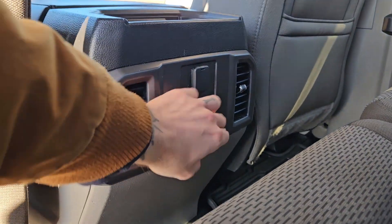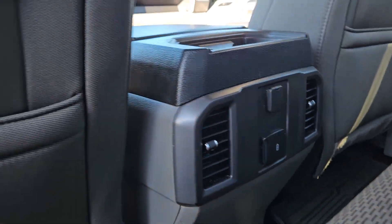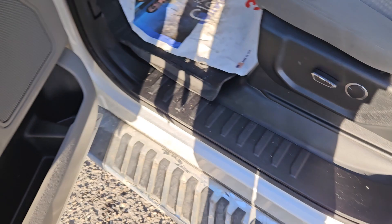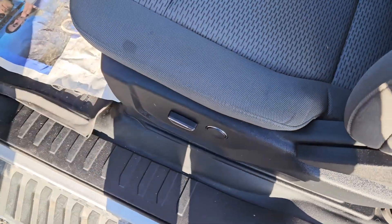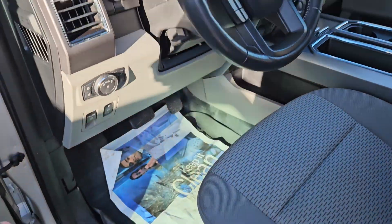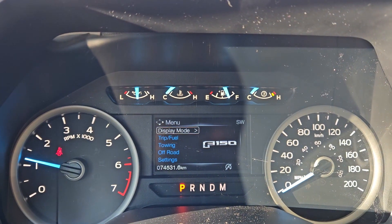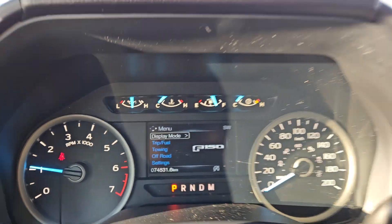You have vinyl floors that are easier to clean. In the middle you have two cup holders with a 12-volt and two USBs. Looking into the front, we have power windows, power mirrors, and power locks, as well as a partially power-adjustable driver's seat and power-adjustable pedals. Sitting in the truck with it running, it's sitting at 74,531 kilometers.